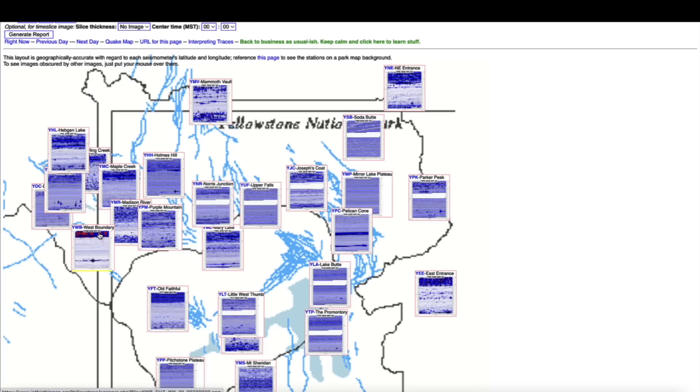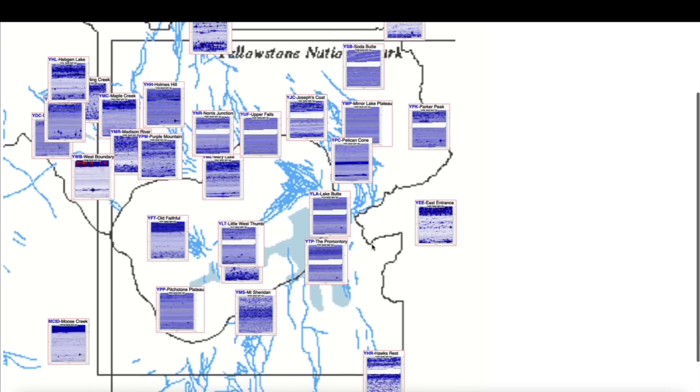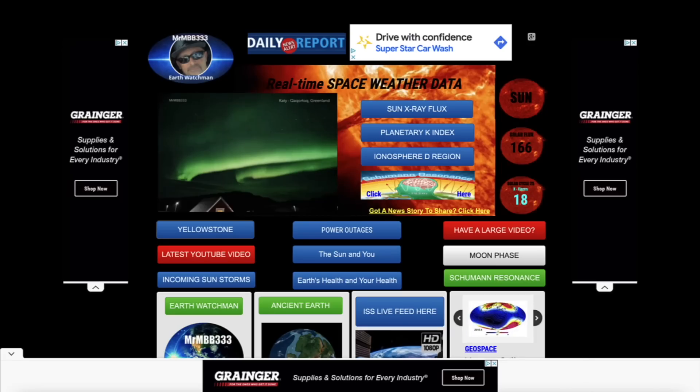Hopping over to the Yellowstone supervolcano caldera, looking at the seismographs that monitor the mighty supervolcano — earthquake activity on the seismograph at the west boundary location in the northwestern quadrant of the supervolcano. Other than that, pretty quiet at the supervolcano caldera. I have a meteor to share with you guys that was sent in recently from a Ring doorbell camera by Rusty Parker.